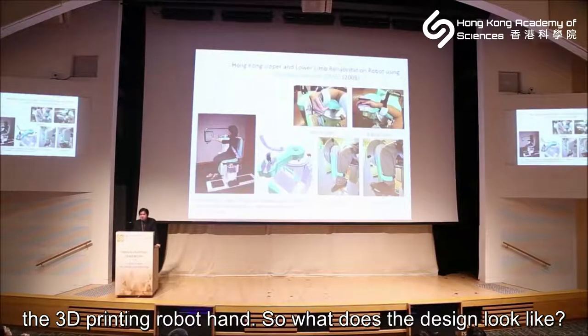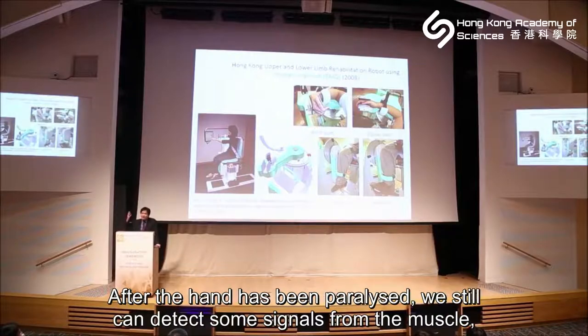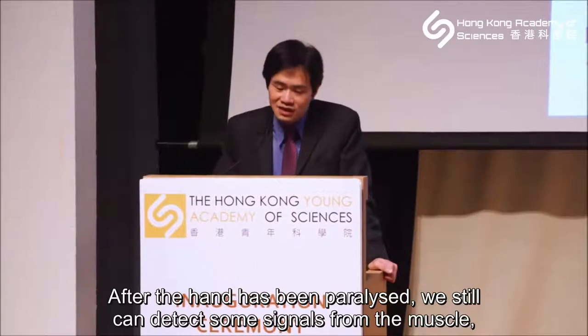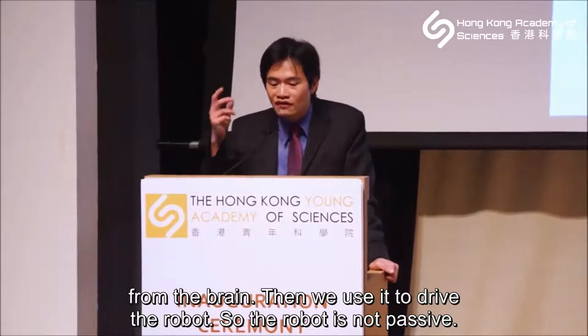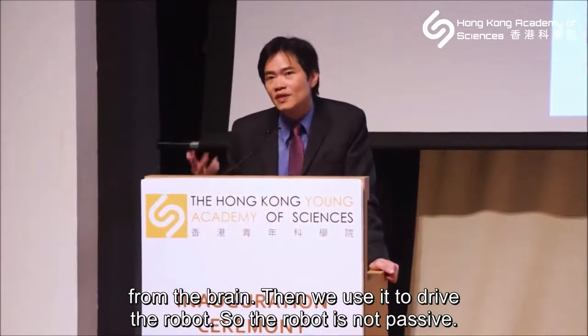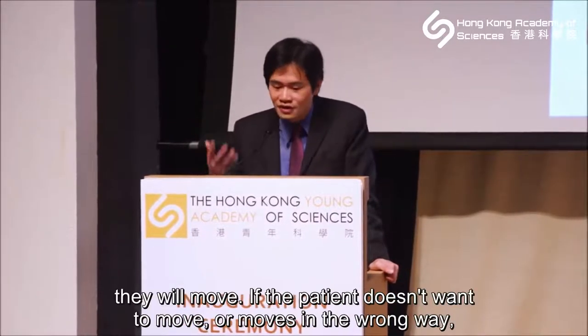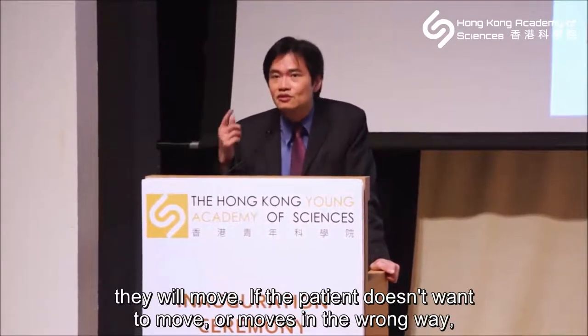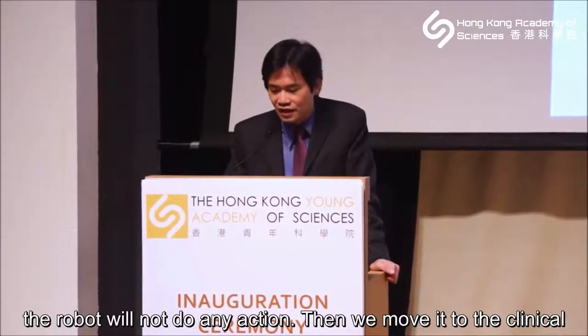What does the design look like and how does it motivate the patient to move? We detect what the patient wants to do. After the hand is paralyzed, we can still detect some signal from the muscle or from the brain, and we use that to drive the robot. So the robot is not passive — it is actually controlled by the human, just like Iron Man. If they want to move, they will move. If the patient doesn't want to move, or tries to move in the wrong way, the robot will not take any action.